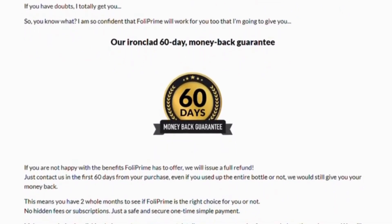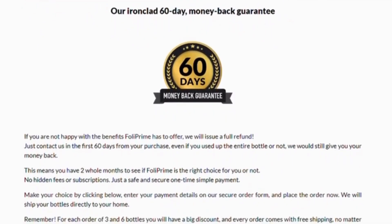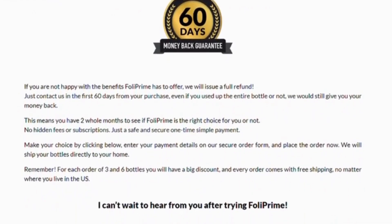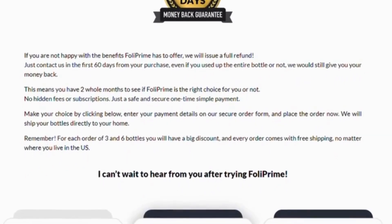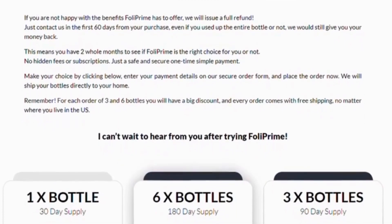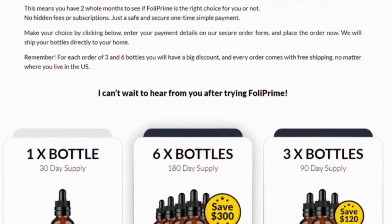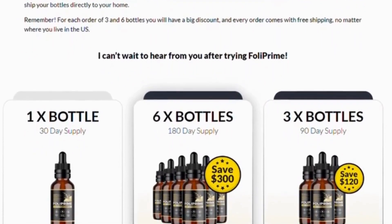Stinging nettle extract improves the growth of dermal papilla cells. It is a helpful remedy for early hair loss, and some people use it with a scalp massage. Cayenne pepper extract contains capsaicin that provides stimulation to the hair follicles, keeping hair strong and healthy while adding volume safely. Zinc oxide can improve the immune system and helps users improve their hair regrowth. It can be used topically to keep hair and skin healthy.